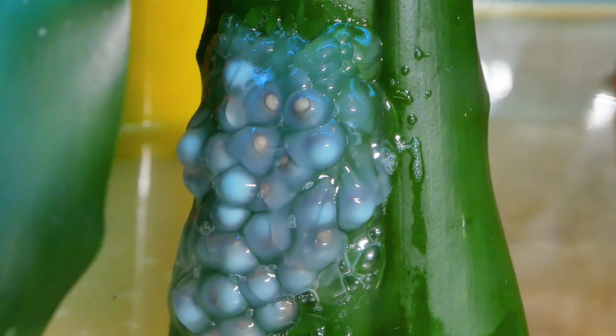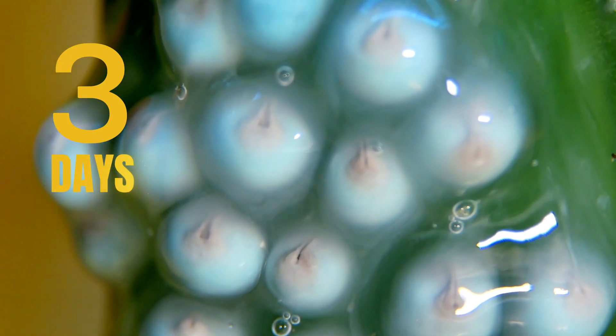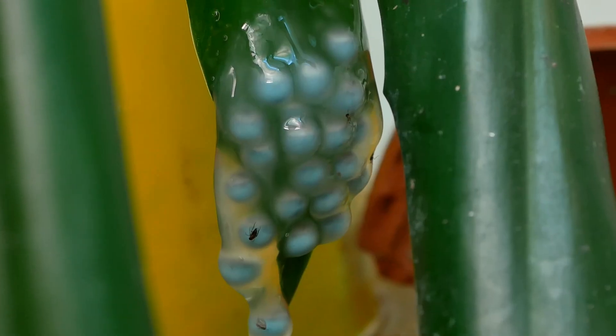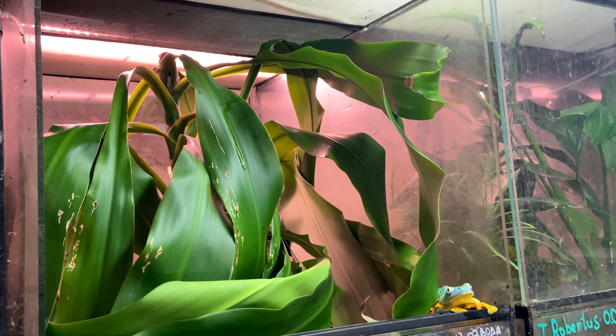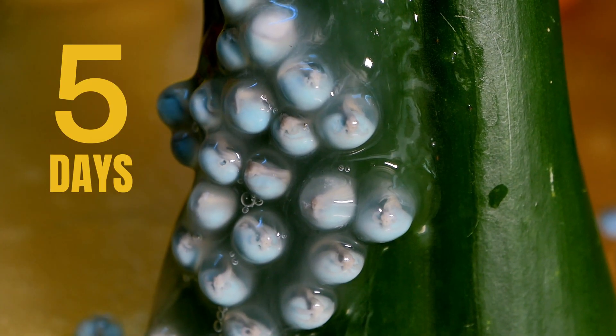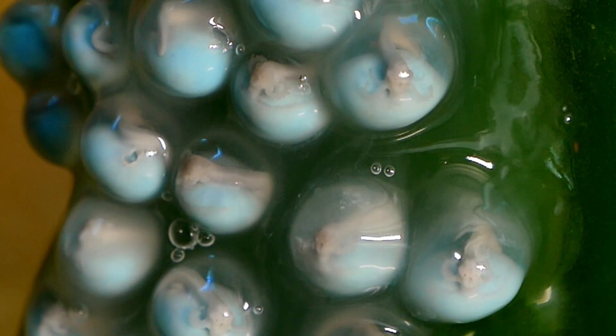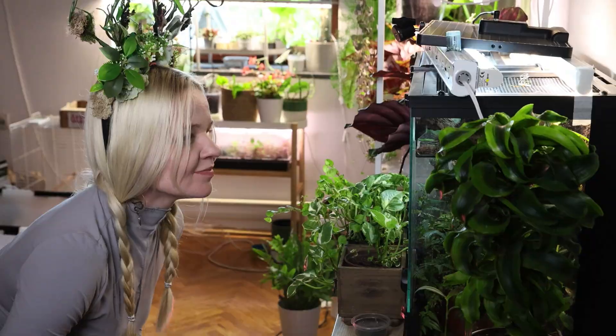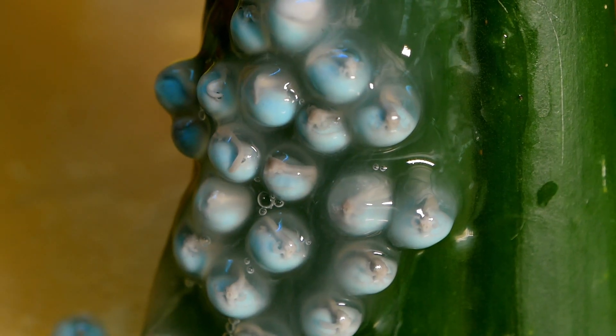I hoped those tiny embryos would make it. Development signs are showing — still kinda looks like swamp jello. You would think it's gone bad. I almost did. But then, on day five, one tiny bubble twitched. A little turn. A subtle curve. Like someone inside was whispering: don't give up on me yet.